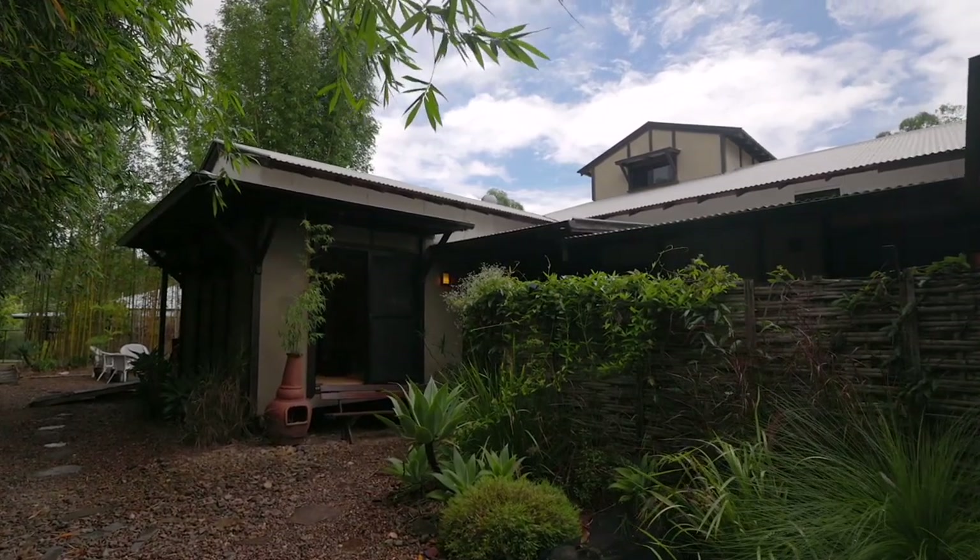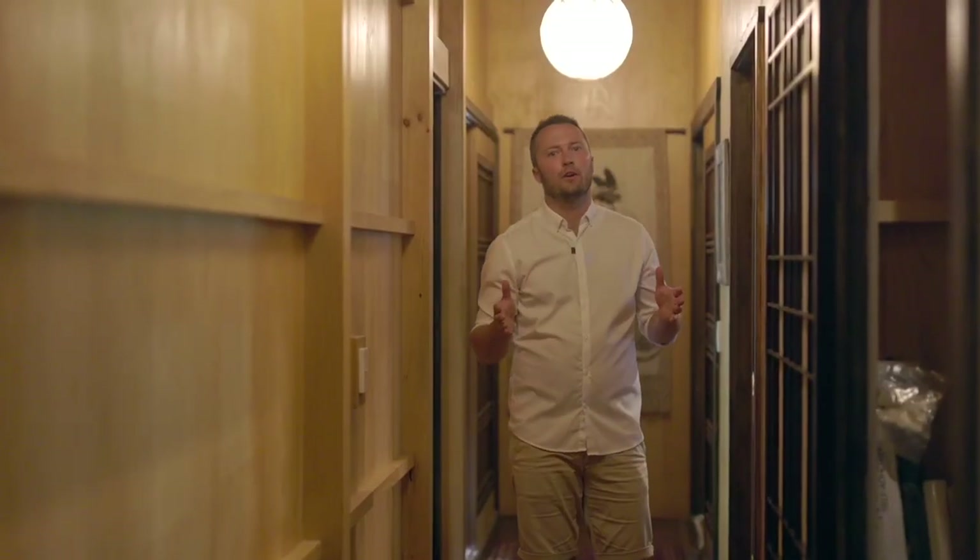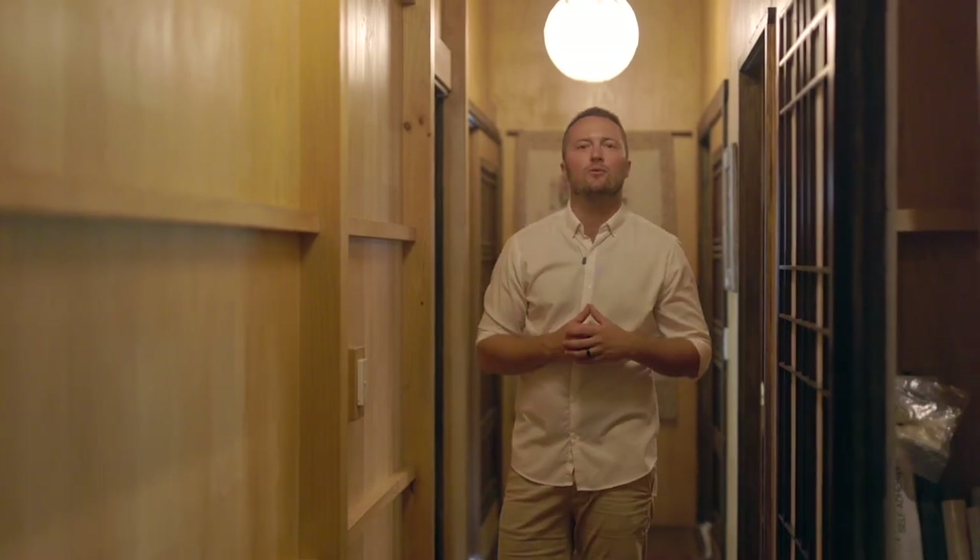Immerse in unparalleled tranquility, where modern luxury harmoniously coexists with oriental charm. I'm Ruben from Scion Realty and welcome home to your hinterland oasis.